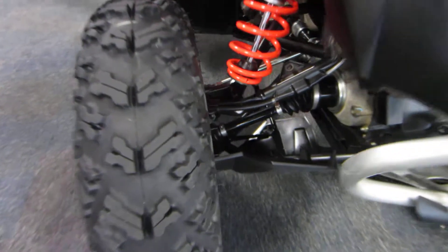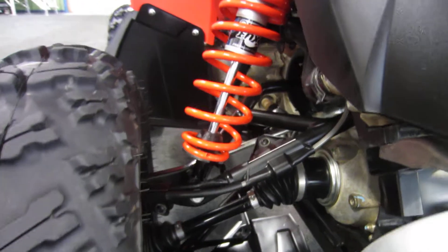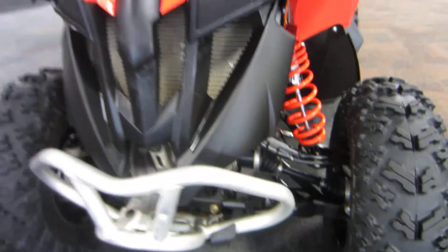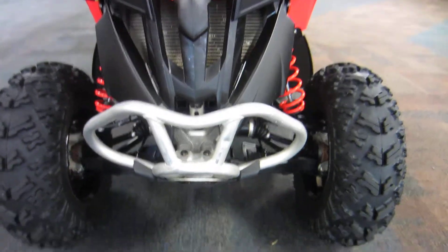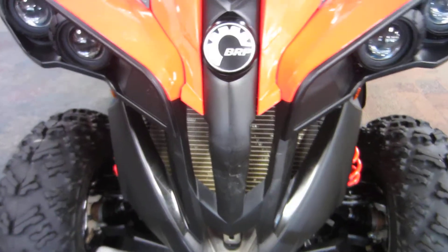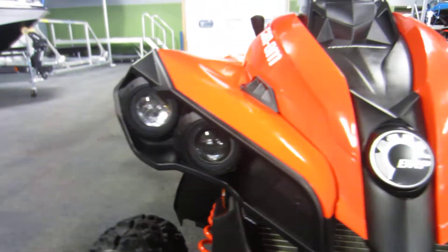Up front it has double A-arm front suspension with 9 inches of travel, and Fox racing shocks and A-arm guards. It also has a front bumper and high and low beam headlights.